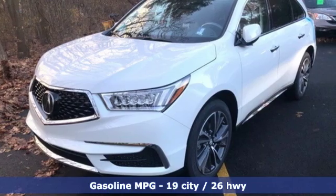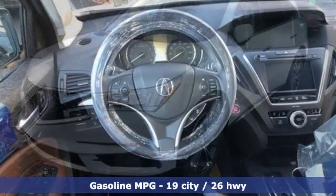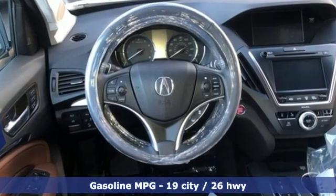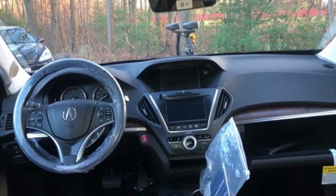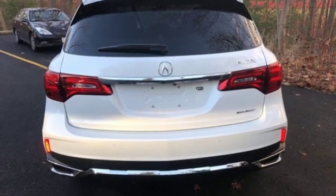It comes with all the amenities you need: streaming audio, doors and push button start proximity key, front heated leather sport seats, front and rear parking sensors, and remote engine start.